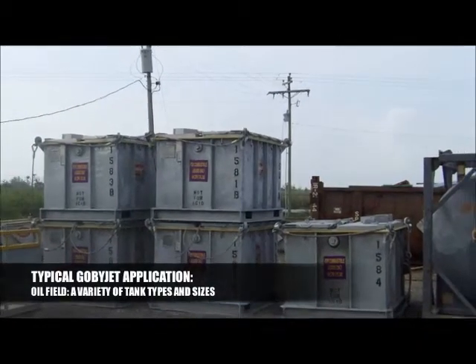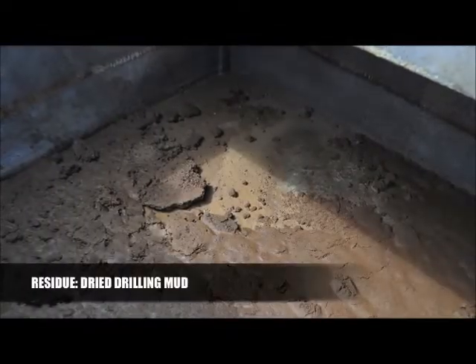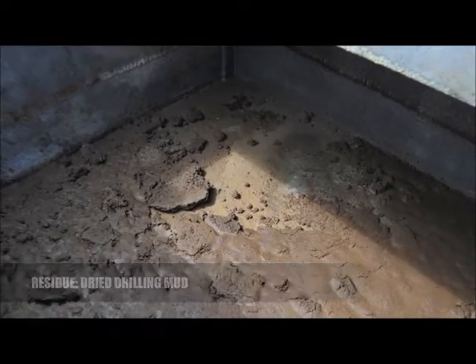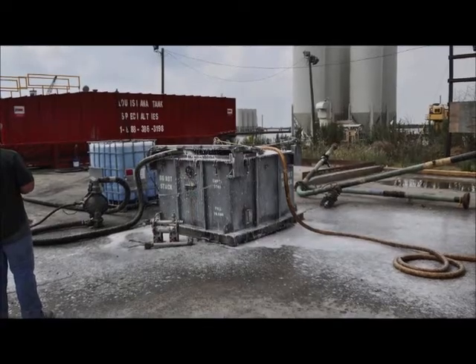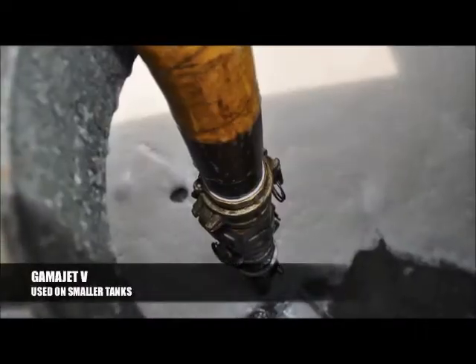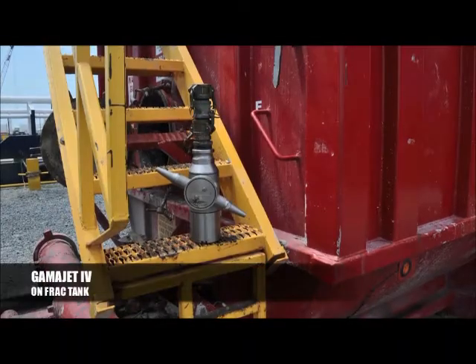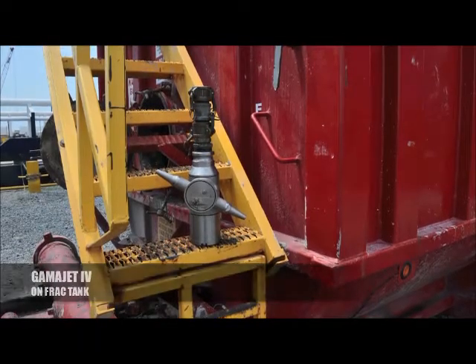A variety of tanks that need to be cleaned quickly and efficiently. This particular application is dried drilling mud. The Oilfield Service Company utilized a GobiJet with a GammaJet 5 for the smaller tanks and a GammaJet 4, our largest model to date, for the larger frack tank.